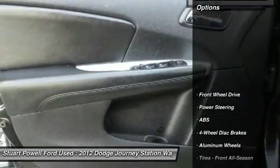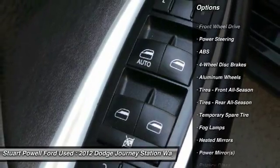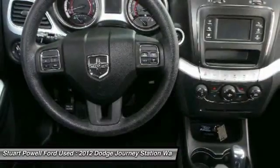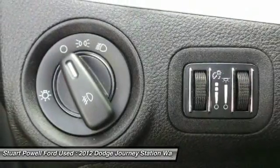Here are some of this vehicle's great options: stability control, steering wheel audio controls, keyless entry, traction control, anti-lock braking system, driver airbag, adjustable steering wheel, power steering, cruise control, aluminum wheels.